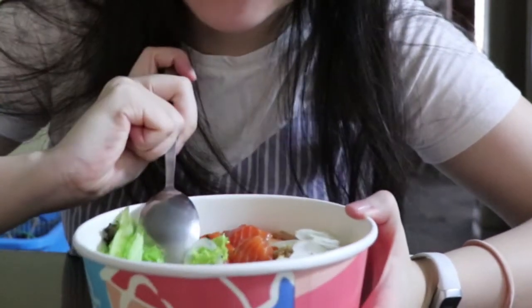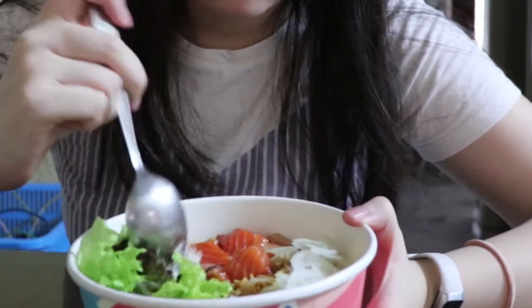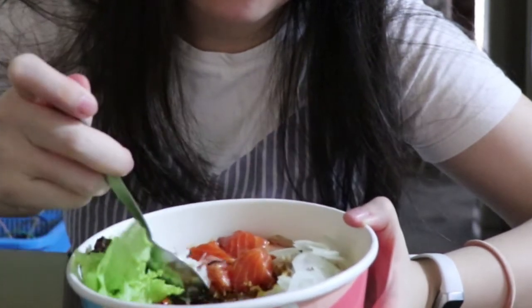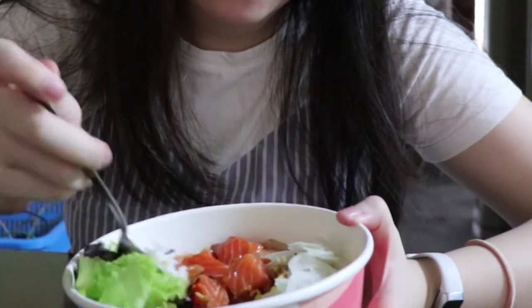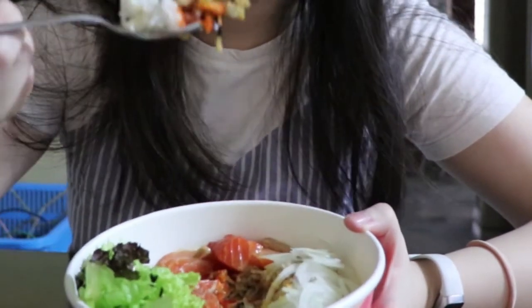The portion size looks quite little for the amount you're paying for, but it is actually quite filling. Taste-wise, there isn't much to judge as all of the ingredients are individual elements and not cooked together.